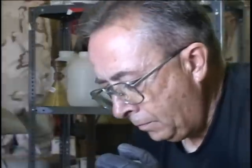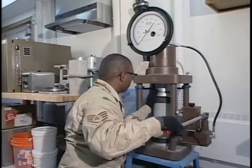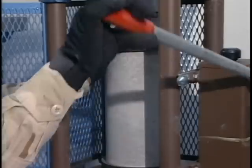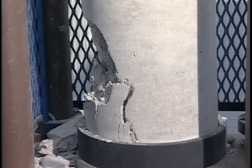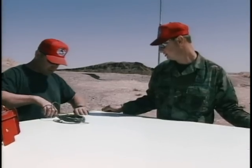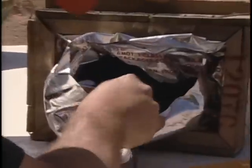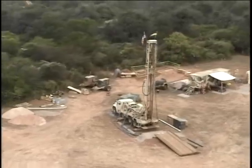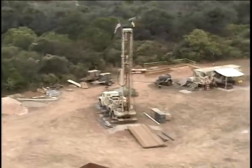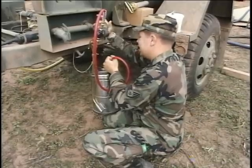Red Horse units also possess the capability to perform their own materials testing in the field or in their own laboratory, enabling quick results and providing the on-site engineer immediate answers. They provide base denial to include fire destruction, explosive demolition, component removal, equipment sabotage, and mechanical destruction. In addition, Red Horse units have the ability to drill and pipe to utilize groundwater sources for the production of potable and non-potable water.